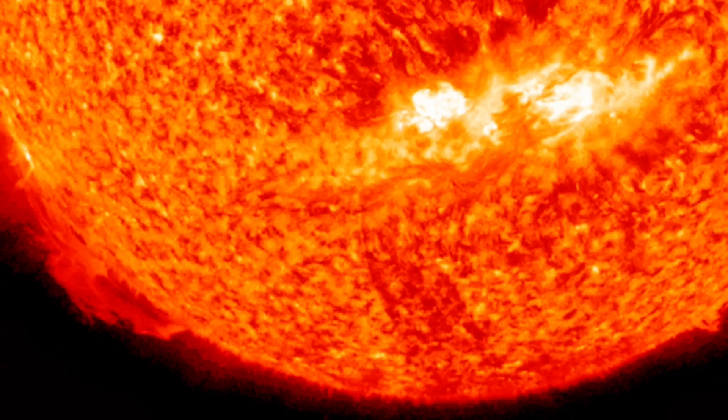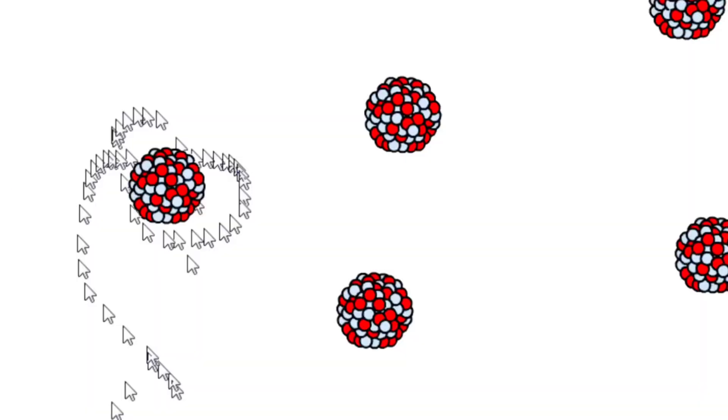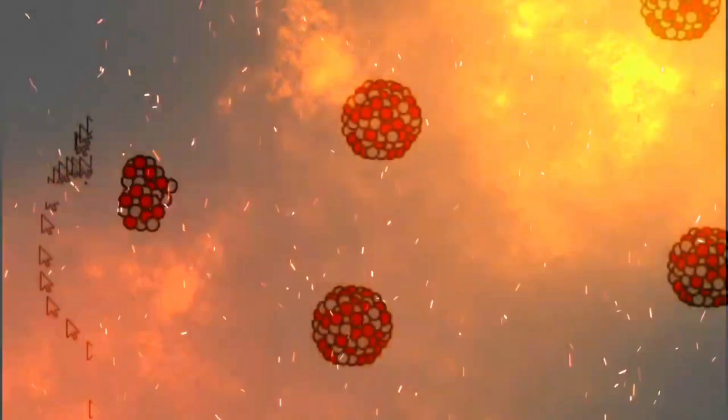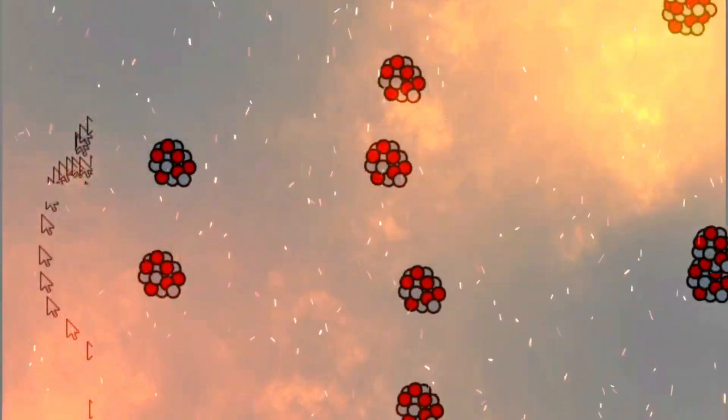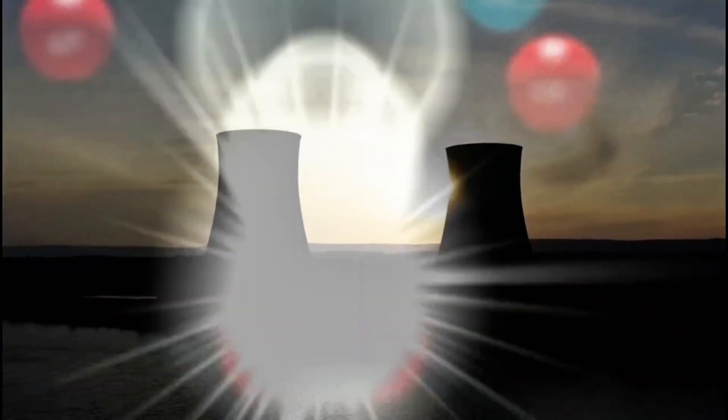To make fusion happen, extreme conditions are needed. The hydrogen atoms must be heated to incredibly high temperatures — over 150 million degrees Celsius. At this temperature, the atoms turn into plasma, a superheated state of matter where electrons are separated from the nuclei. In this state, the nuclei move fast enough to overcome their natural repulsion and fuse together, releasing energy in the form of heat.